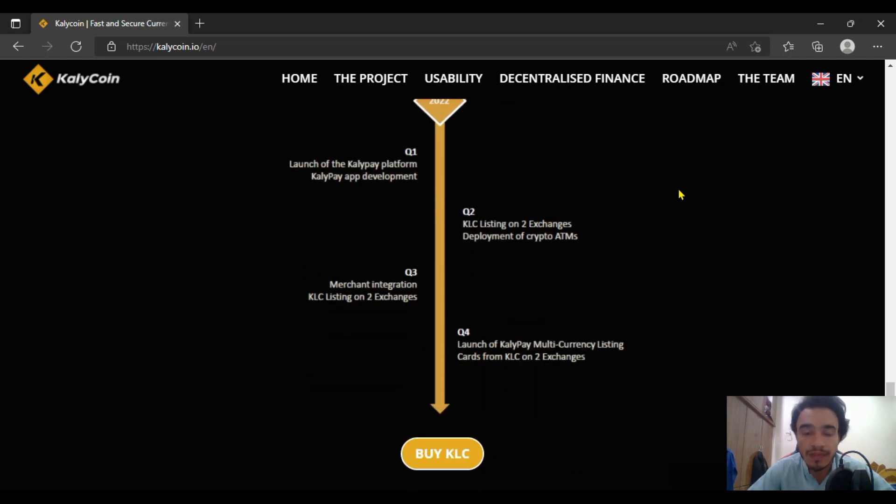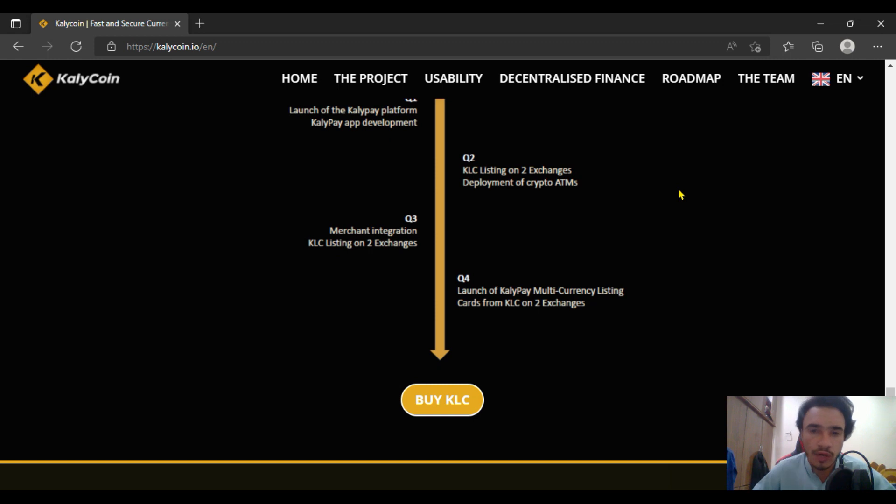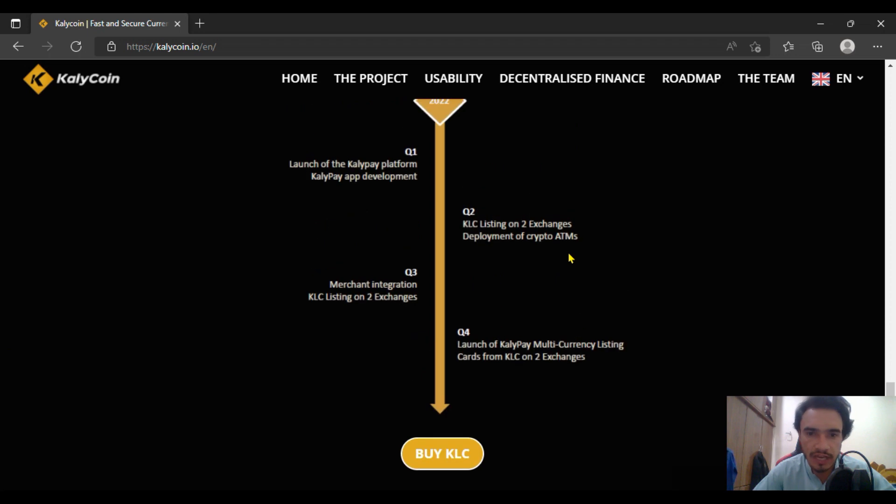If you are talking about 2022, they will be having the Kelly Pay platform launching system — it has app development and many more features. In quarter two, they are going to partner with many more core companies, with listing of KLC on two exchanges, CryptoETMs, and many more. In quarter three, there will be merchant integration along with KLC listing on two more exchanges. And in quarter four, there is the launching of the Kelly Pay multi-currency card and listings on more exchanges.